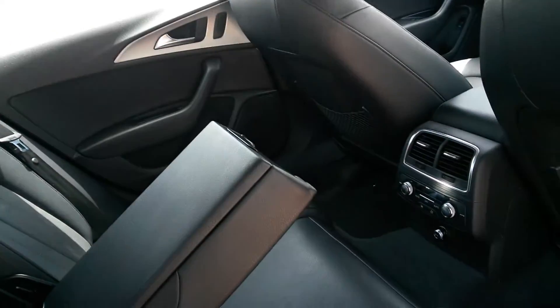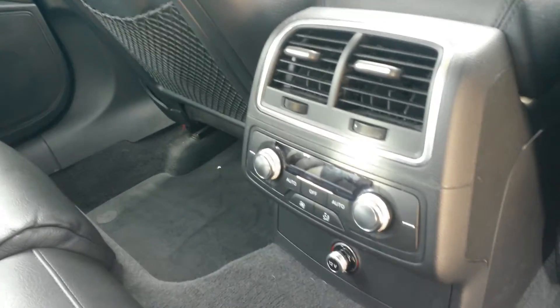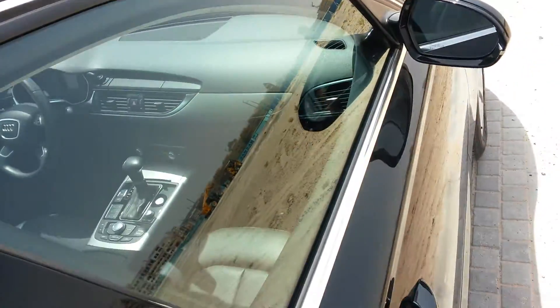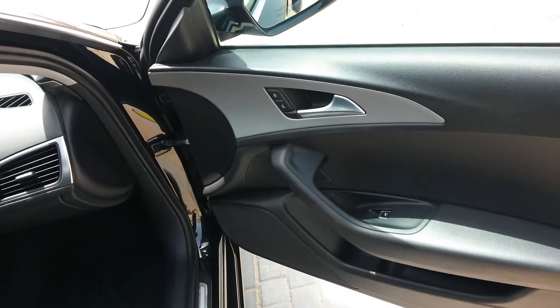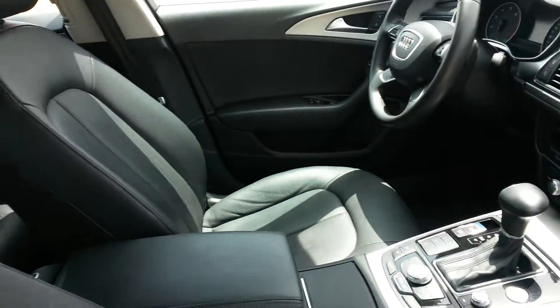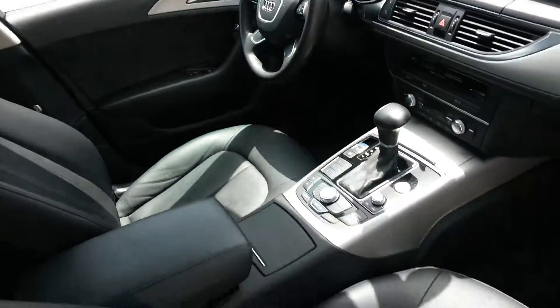It's a 60/40 split so you can get your skis in there — handy if you're heading to Ski Dubai. There's digital climate control individual for the rear occupants, as well as a 12-volt power outlet to keep your phones and tablets charged. Black leather throughout, soft-touch areas, brushed aluminium, and SRS airbags throughout the cabin — it's an Audi, so you know you're going to be 110% safe.